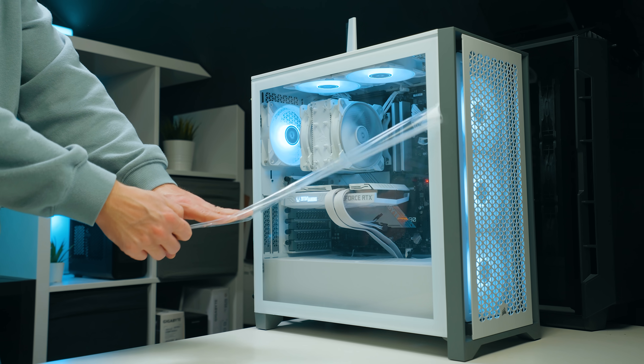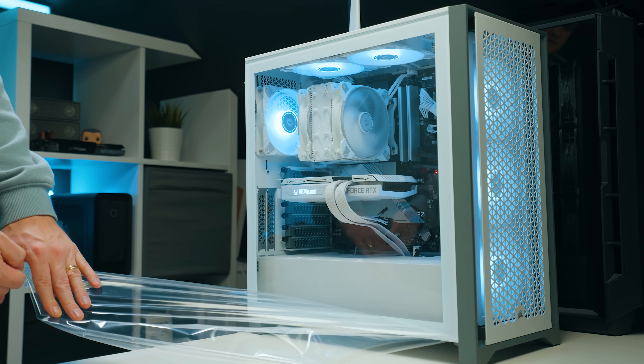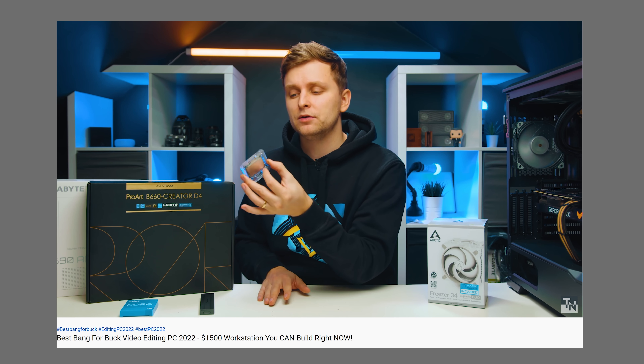So you want to build yourself a PC and you're wondering what's the best PC you can build for your budget. We have done the $1,000 build and the $1,500 build, and now it's time to do the $2,500 build. And believe me, for that budget you can get something absolutely amazing.